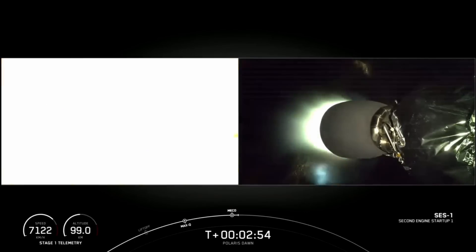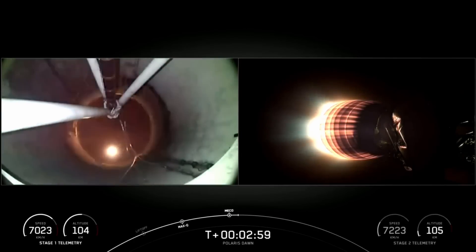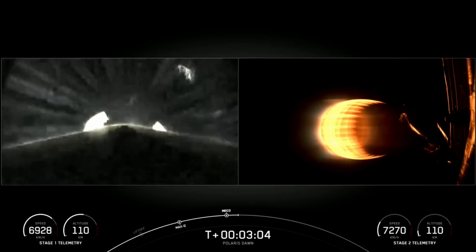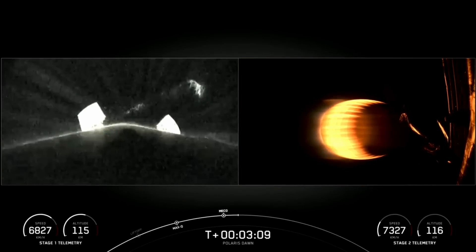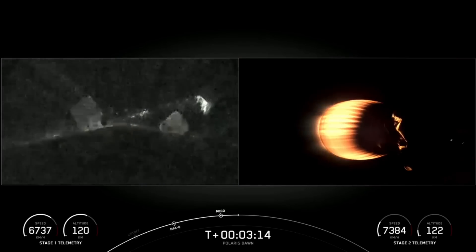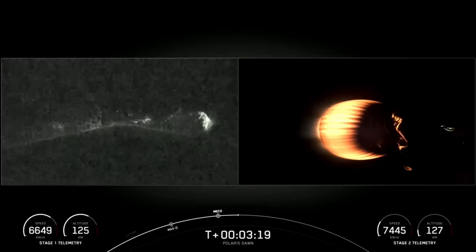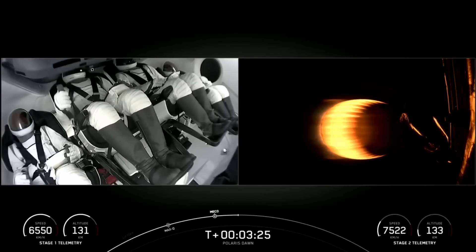Second stage ignition. As you can tell by the cheers behind us and the views on your screen, the first stage booster is now on its way to attempt landing on Just Read the Instructions. Second stage there on the right-hand side of your screen. Lots of thumbs up from Pilot Scott Kidd-Poteet.